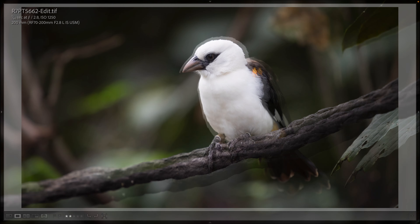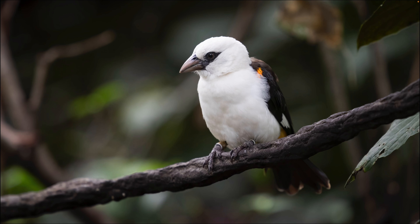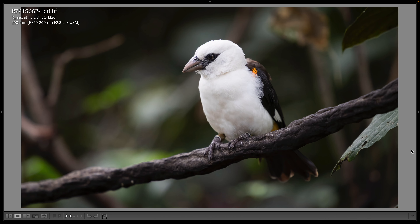Here's a white-headed buffalo weaver — I've featured these on the thumbnail of an Animal Kingdom photography video in the past. Beautiful bird, still at 1/80th of a second, 200 millimeters, ISO 1250, and wide open at f/2.8.